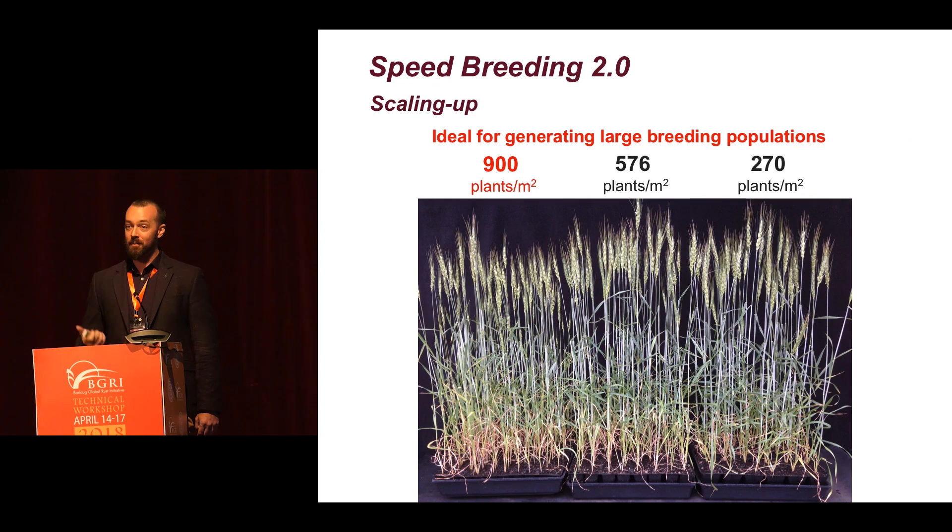We can grow wheat at high density. This is a beautiful experiment performed by Amy in the speed breeding system where we grew them at different densities, and even at the highest density — 900 plants per square metre — most plants produced seed and many more seeds than what we need to do single seed descent. This is essential for handling large breeding populations and really driving down the costs of developing inbreds in the system.